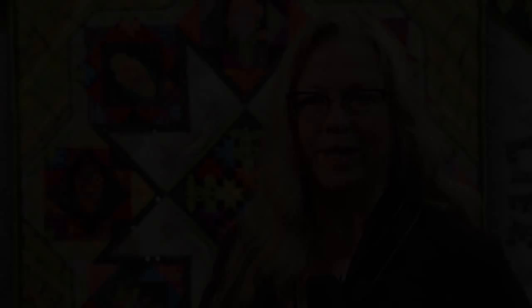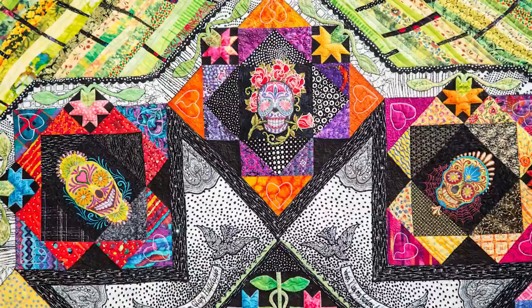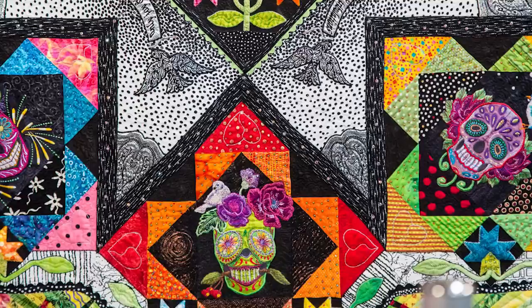This amazingly detailed piece by Ann Horton is a smorgasbord of different mediums and embellishment techniques. Take a close look and you'll see it's not only machine-pieced and appliqued and quilted — it has digitized embroidery, beading and hotfix crystals, blanket stitch applique, thread painting, and stuffed work. It has silks and cottons, beadwork, and silver lamé. I love the close-up of the sugar skulls and the flowers.